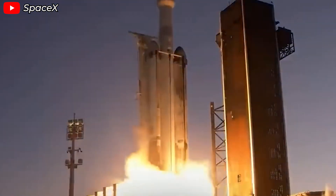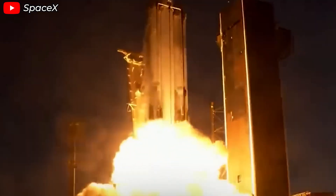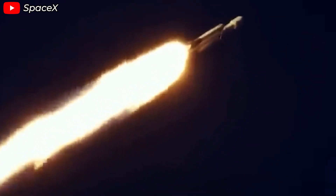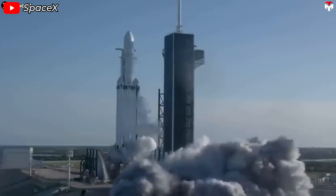SpaceX can launch the mission on any day in October, thanks to the Falcon Heavy's powerful capabilities. In fact, the initial launch window has already been extended from October 30th to November 6th, giving them over a week more. The point is, why is this flexibility possible? Because that's SpaceX.